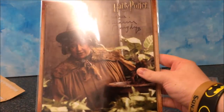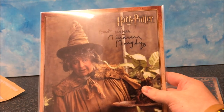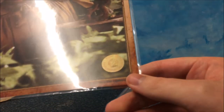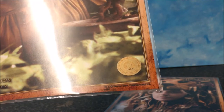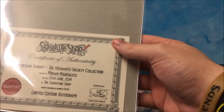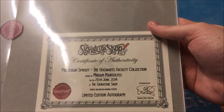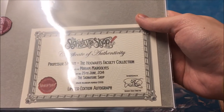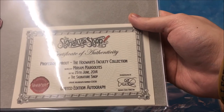Moving on to the next one — this is Professor Sprout. Got best wishes from Miriam Margolyes. And again, on the bottom right here, they've got the seal sticker, giving a number. Also on the back, you have another certificate of authenticity — Professor Sprout, and it was signed on the 25th of June 2014. So over three years ago this was signed, at the Signature Shop.